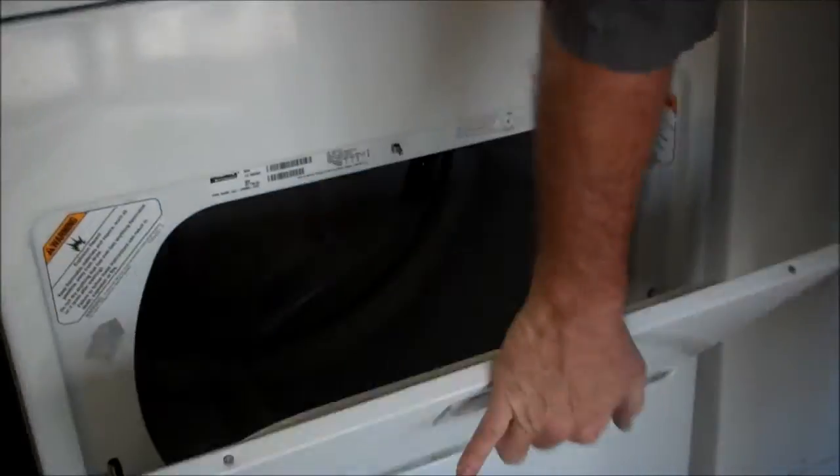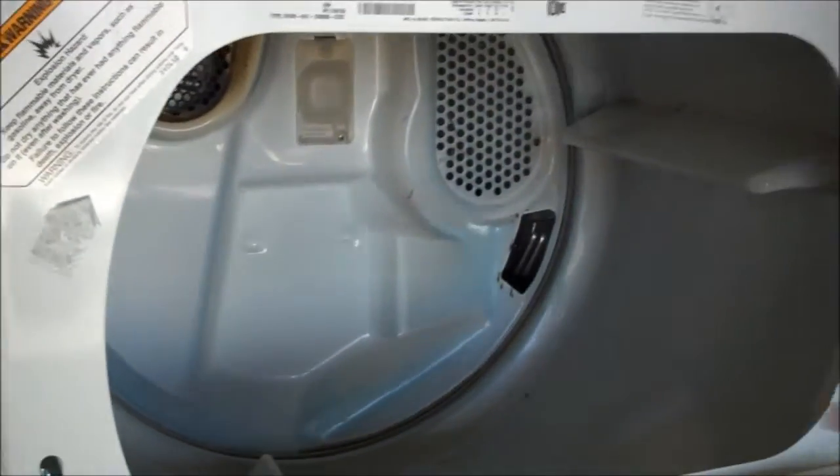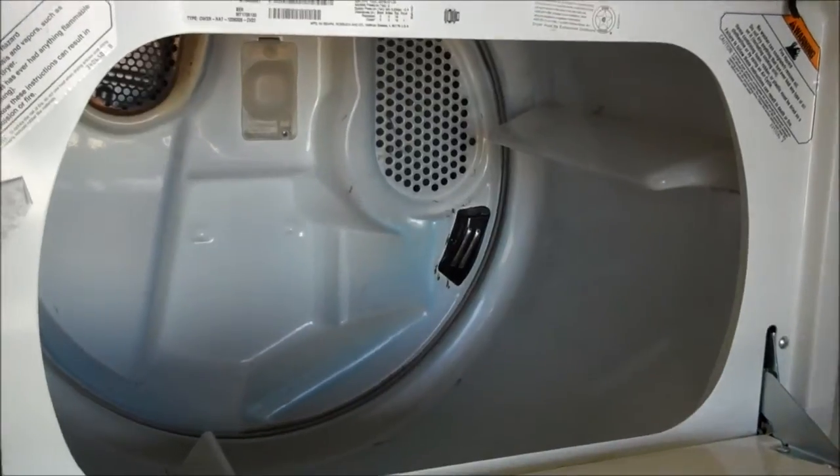It's got the big door, the wide opening, and it's got the deeper tub. So this is the biggest tub they make.